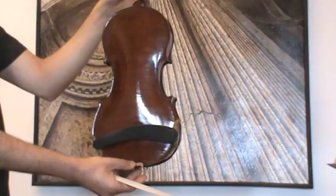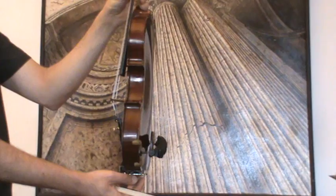The violin shows a nicely flamed two-piece maple back and a medium to fine-grained spruce front.